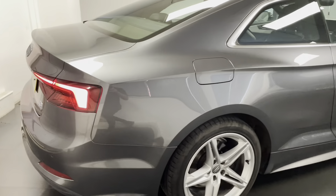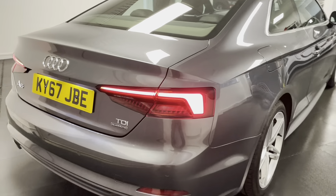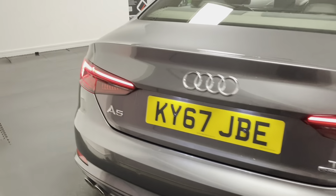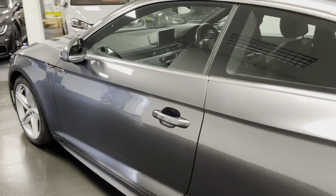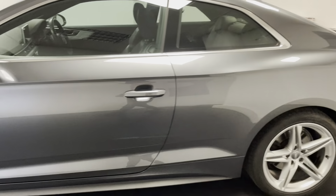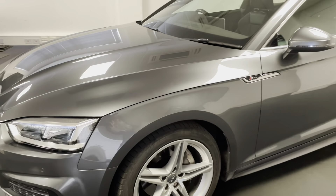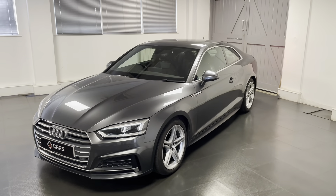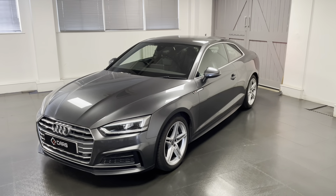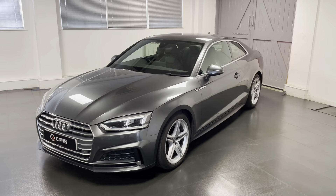It's finished in the pearlescent Daytona grey with the S-Line black Alcantara and leather upholstery. We also have the much desirable and very necessary upgrade of the technology pack as well as the virtual cockpit ahead of the driver. The S-Line gave us automatic LED headlights, front and rear sensors, satellite navigation, and then the tech pack on top of that gave us a touchpad and a wireless phone box.